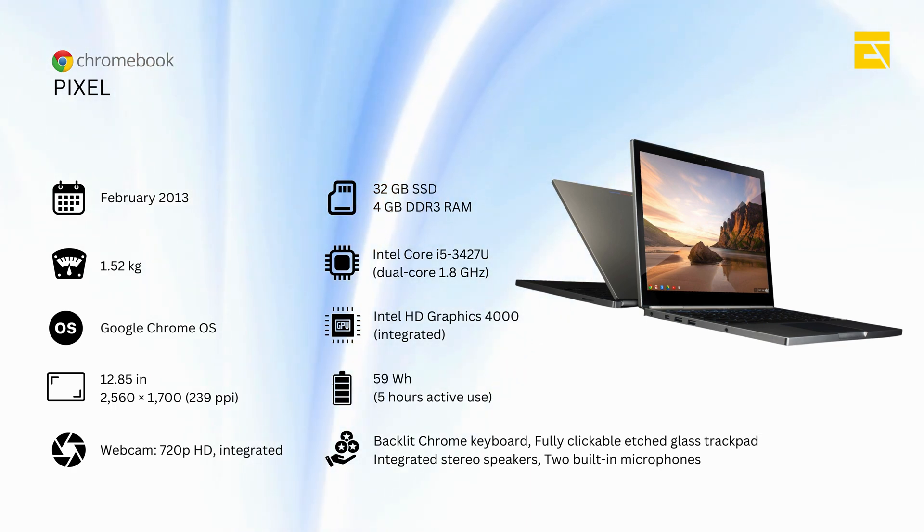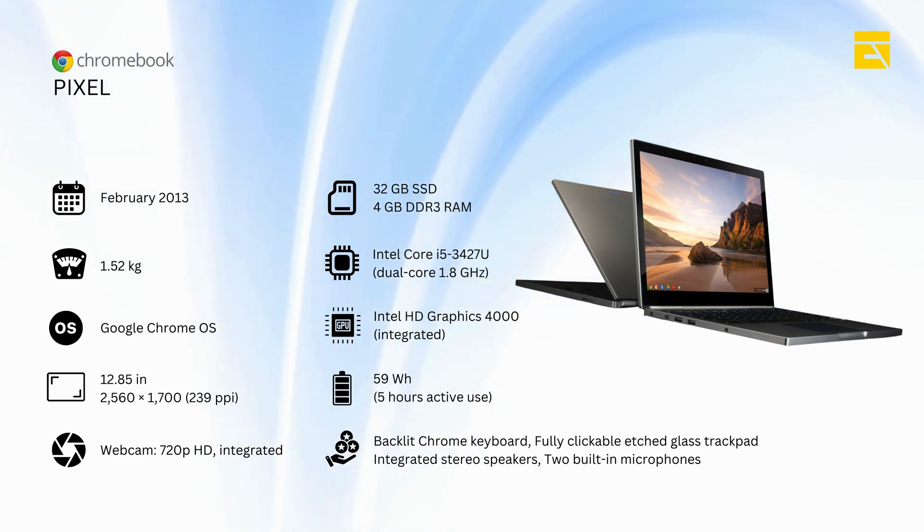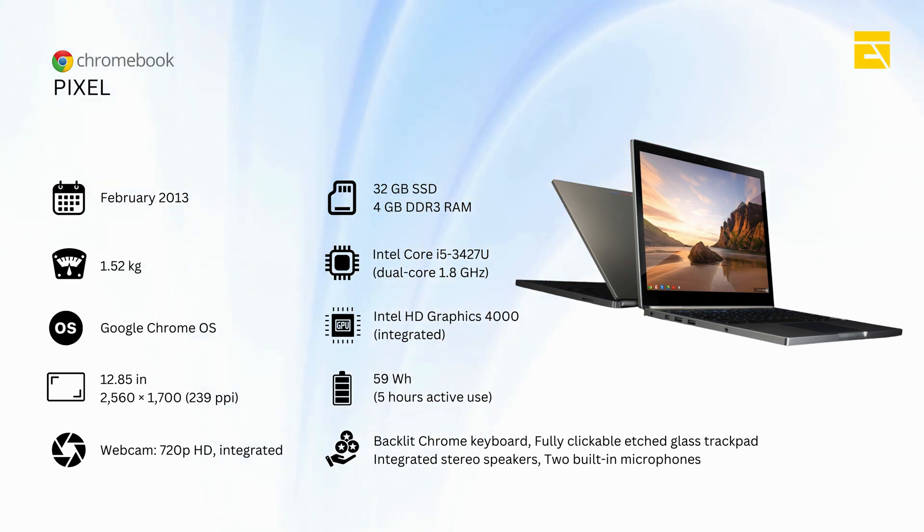The Chromebook Pixel introduced several groundbreaking features. High-resolution touchscreen — a 2560x1700 touchscreen, perfect for media and productivity.